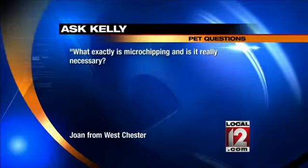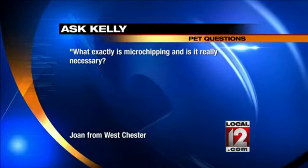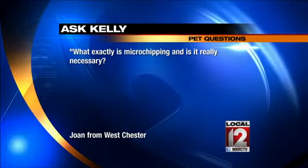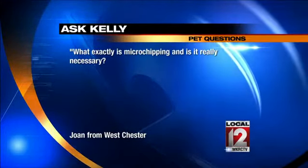Joan from Westchester asks: what exactly is microchipping, and is it really necessary? It really is, because it's super necessary — and where I work, we see this every day. A microchip is about the size of a grain of rice, and we insert it in between the shoulder blades underneath the skin, just like a shot using a syringe. It takes 30 seconds to do, in and out, and it's permanent identification. Because it's going to be that one day that your dog is not wearing a collar and runs out the door and ends up at the shelter.